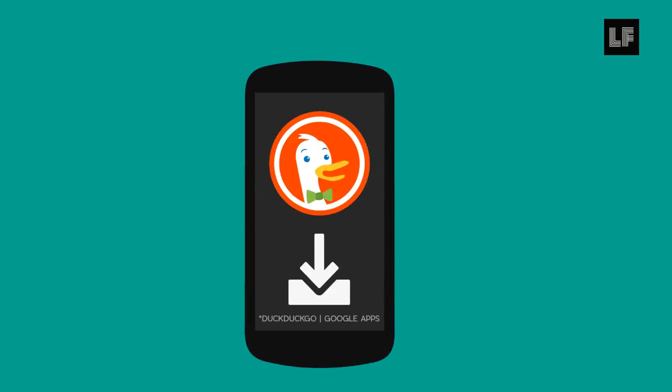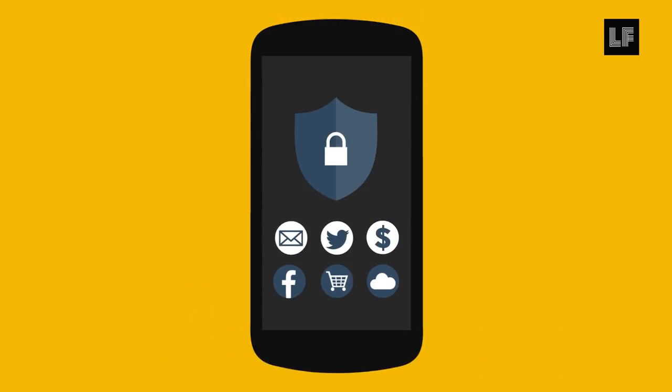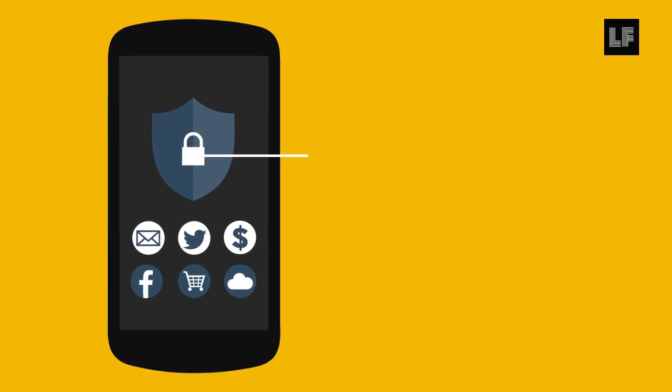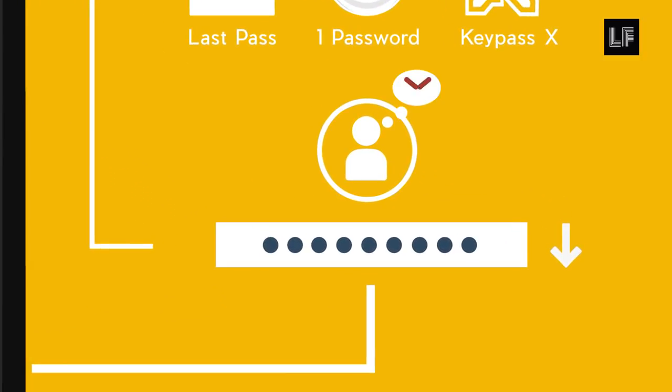Download DuckDuckGo to replace your web browser. Protect the accounts that you use regularly, like your email, banking, and shopping apps, with a password manager like LastPass, 1Password, or KeePassX. These applications will allow you to create and store individual passwords for all of your accounts without you having to memorize them.